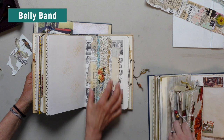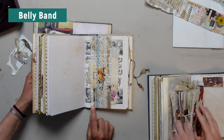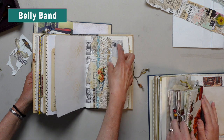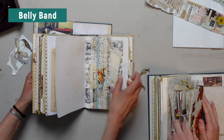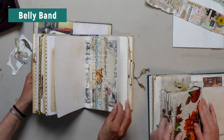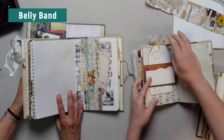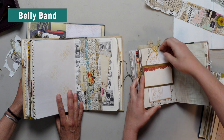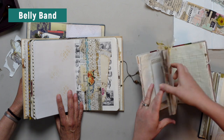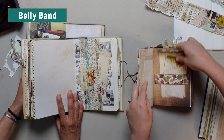Next we have belly band — and this is not a weight loss thing, it's for our books. This is a vertical belly band and it is glued on the bottom and the top, which creates a space for papers to slide behind, holding those loose papers on that page. It's the same principle: glue something on two sides and papers slide in. I made one here too.